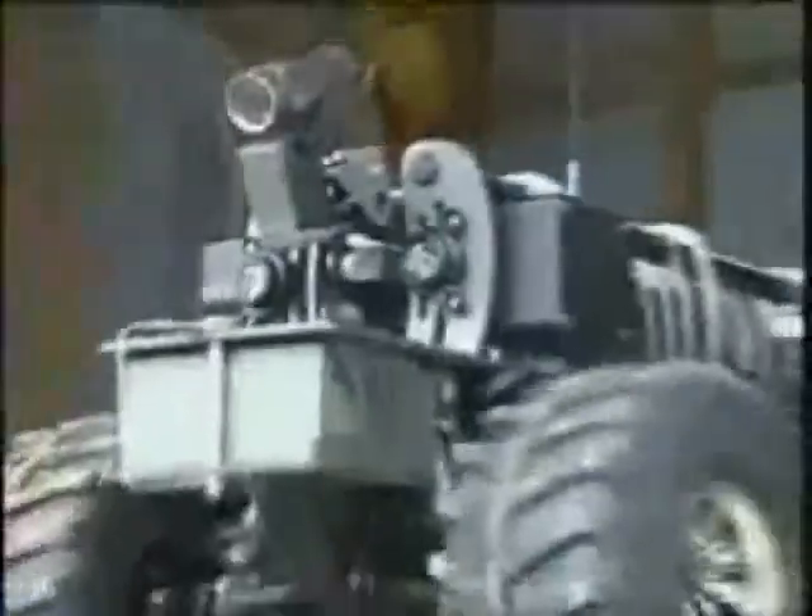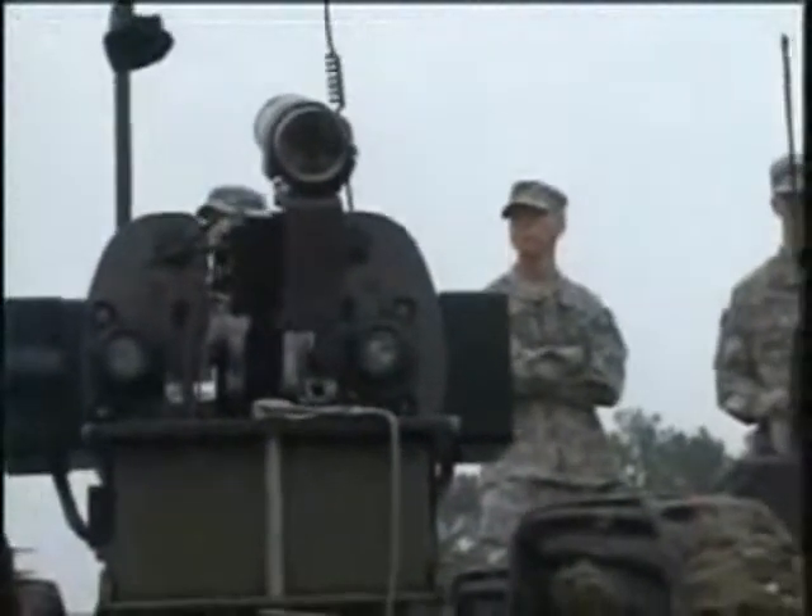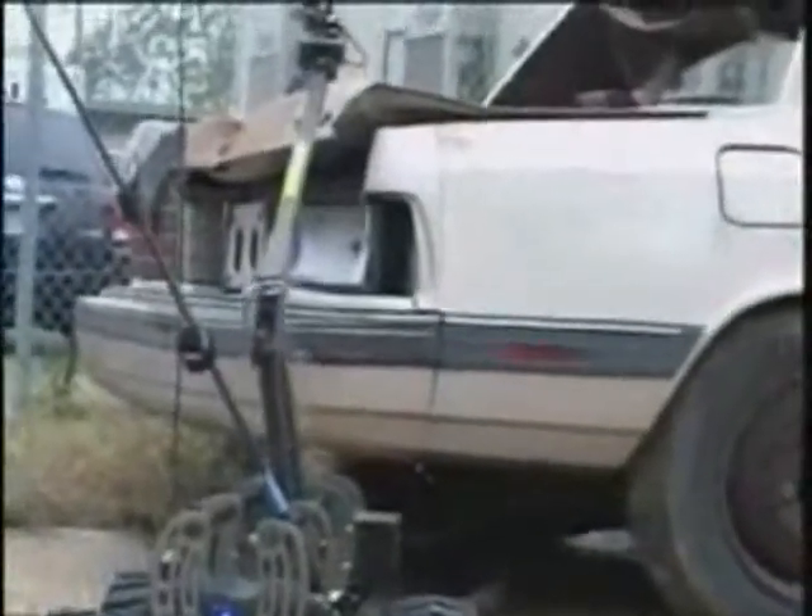It's not Pixar's Wall-E, and it's not Short Circuit's Johnny-5. It's the U.S. Army's MarkBot 4. The MarkBot, or Multi-Function Agile Remote-Controlled Robot, is one of the Army's tools for detecting IEDs.